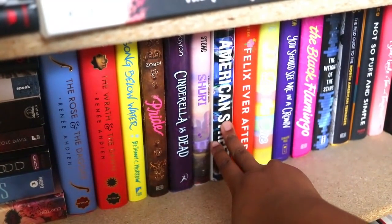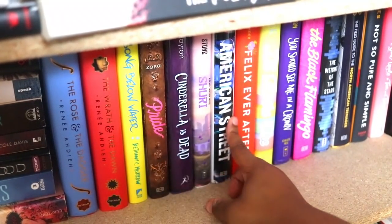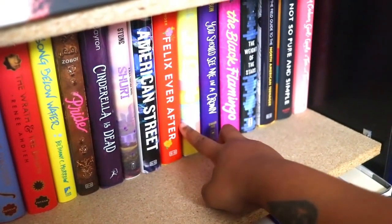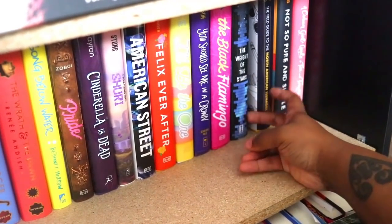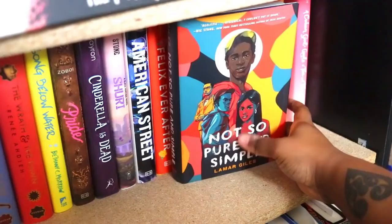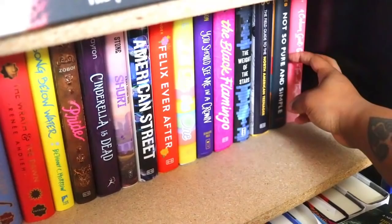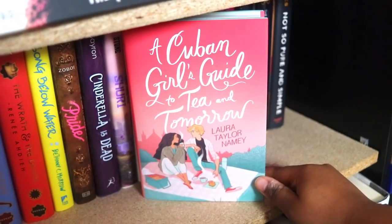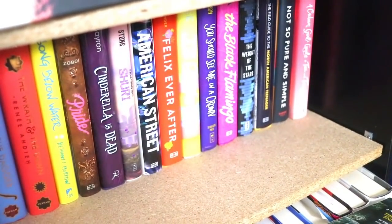Some of this contemporary stuff shifts over into SFF because it couldn't all fit up top. American Street is my favorite book so far by Ibi Zoboi — Pride was not as good, it's a Pride and Prejudice retelling. Feel the Burn, I'll Be the One, You Should See Me in a Crown, The Black Flamingo — everyone was reading those last year. The Way to Stars, Not So Pure and Simple was such a great read last year — it looks at toxic masculinity. And then I'm anticipating reading The Cuban Girl's Guide to Tea and Tomorrow by Laura Taylor Namey.